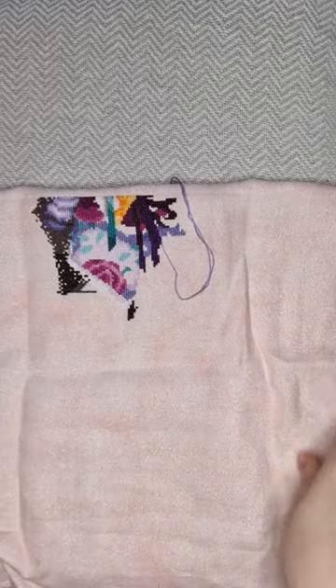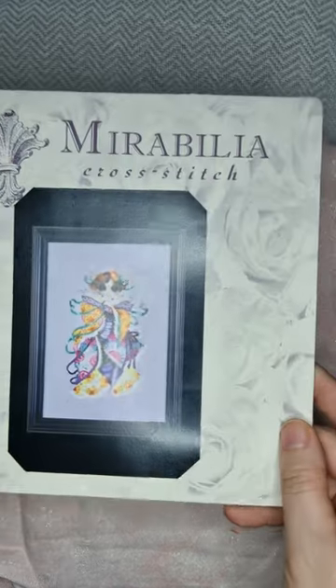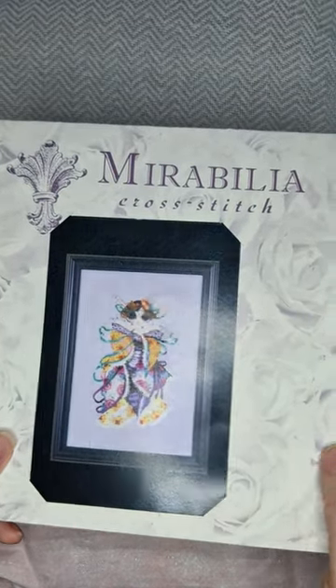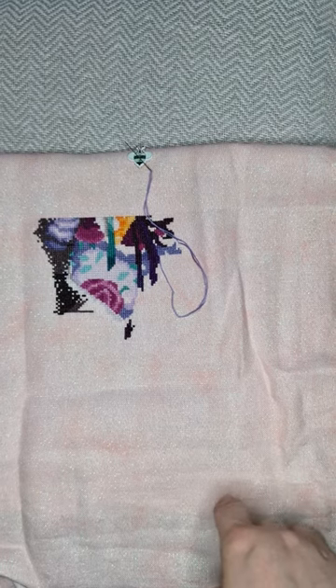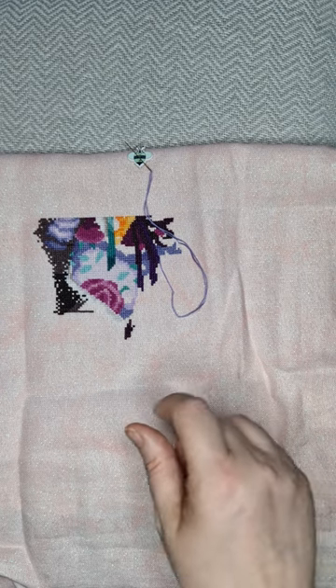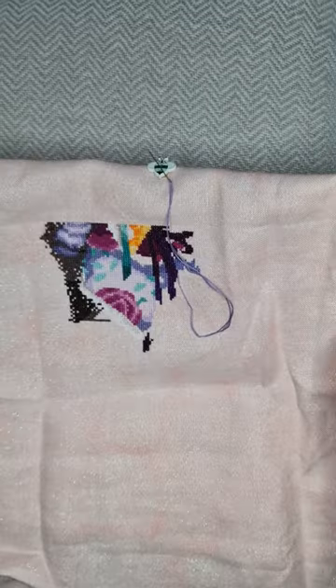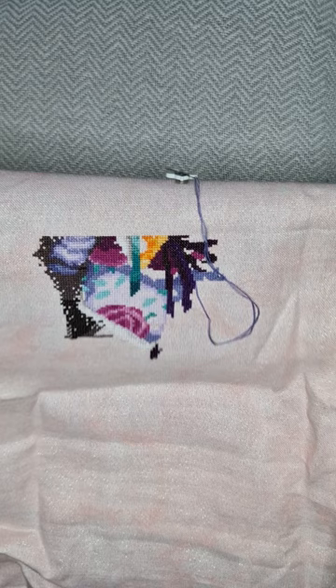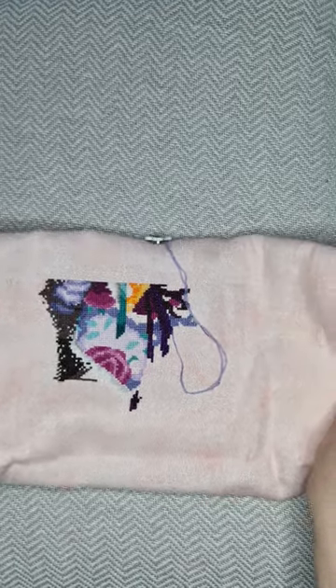Next I've got Blossom, a Mirabilia pattern. She is on a Sparklies iridescent — actually opal — fabric. I think it's called Slightly Scarlet, but don't quote me on that. I've not done that much of her because like a lot of people I start stuff and then get carried away wanting to do something else. I think this is 28-count but it's very pretty, I love it.